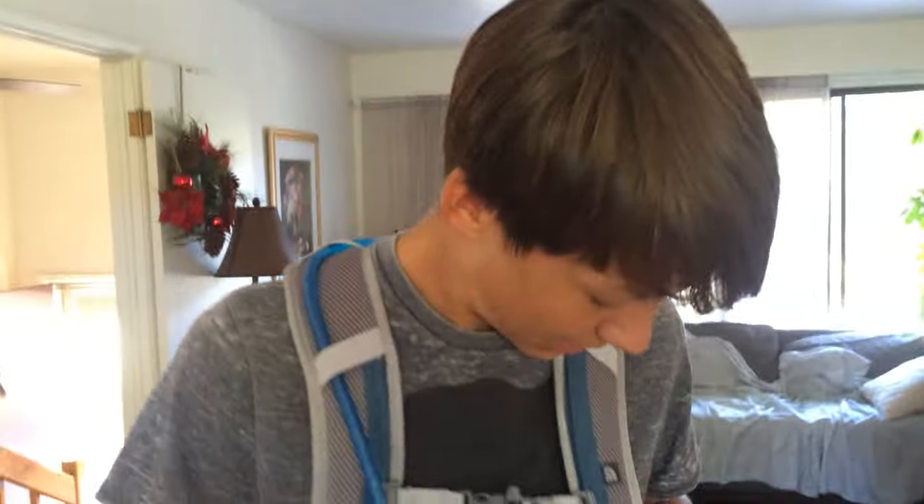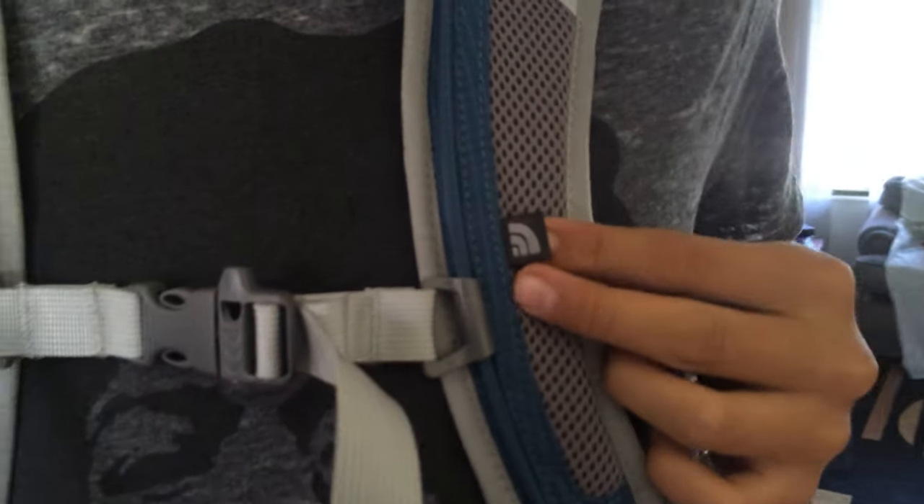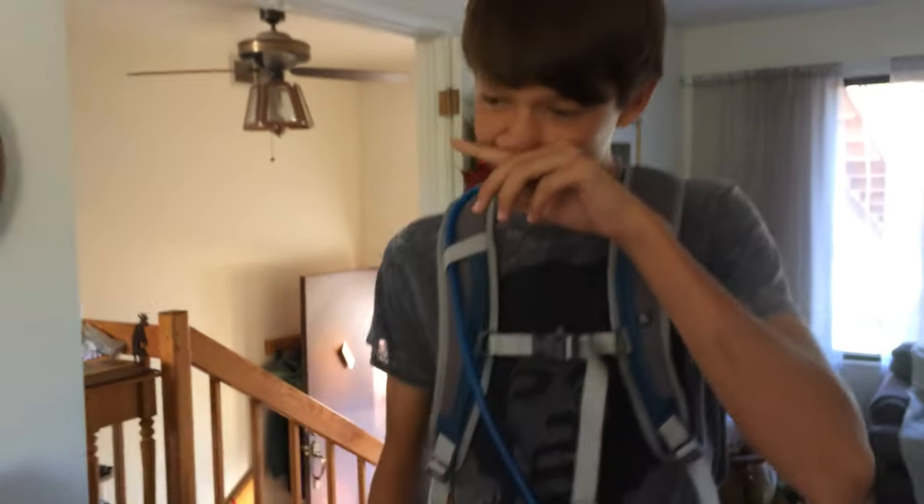Hey there, I was just checking out this new daypack by The North Face. Let's get right to the features.